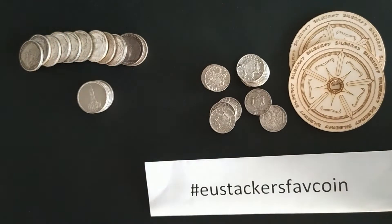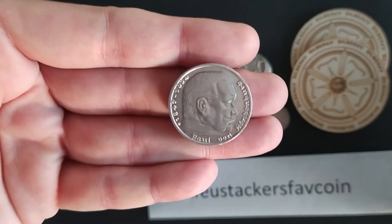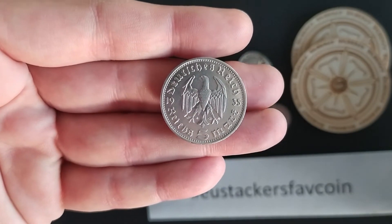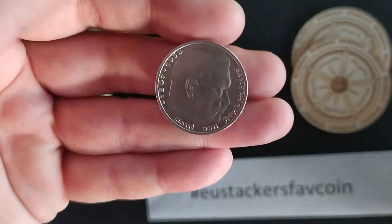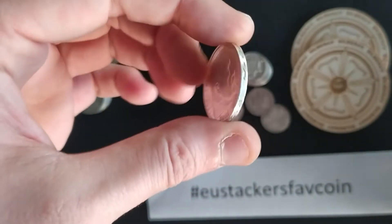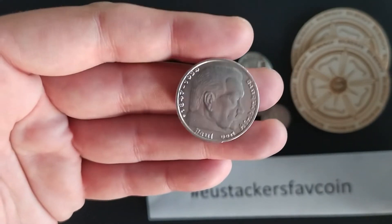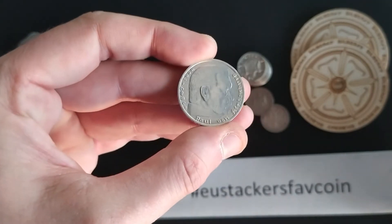And then my favorite German coin, as I live in Germany, is the 5 Reichsmark. Here you can see a very nice example from 1935. Here is the eagle, and here is the portrait of Paul von Hindenburg. These coins are gorgeous — 90% silver, 13.8 grams in total. They have the same silver content as the US half dollars, like Kennedy and such.